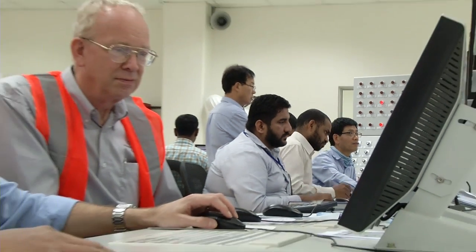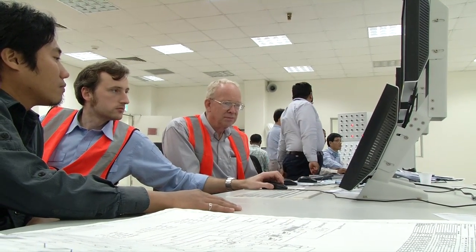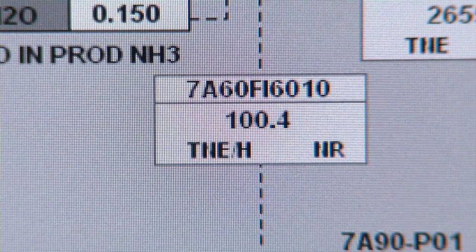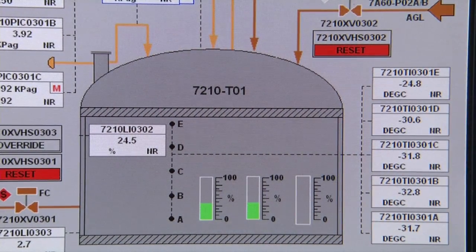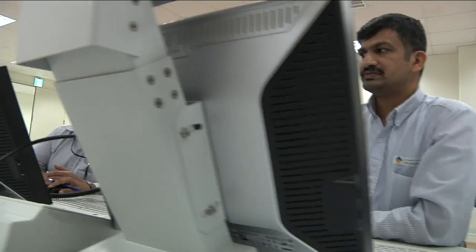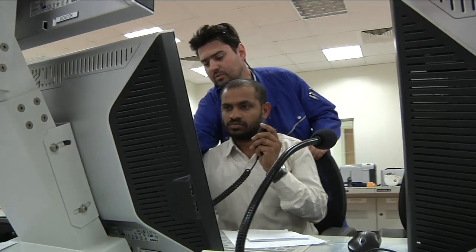Starting up the plant slowly is routine for the engineers from Samsung, ThyssenKrupp Udde, and the client. The higher-pressure part of the synthesis unit is already on stream — a hundred tons of ammonia run into the gigantic tanks every hour, over 2,200 tons a day. Now the second part of the unit is due to start up: another 1,100 tons produced at lower pressure.